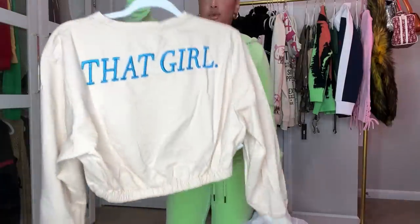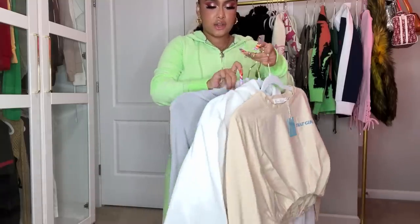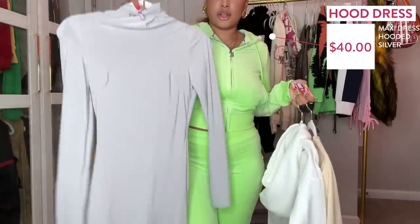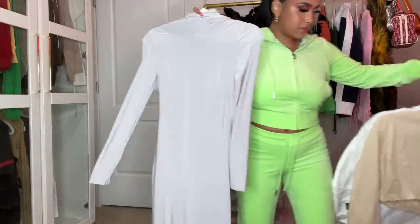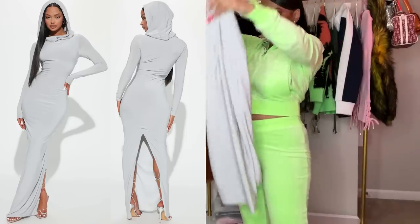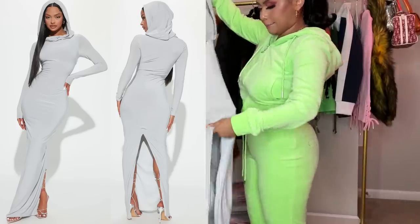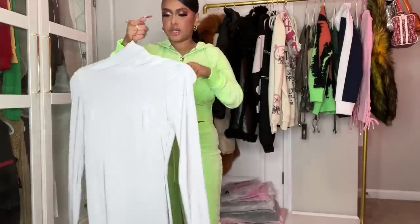The next thing is a dress from Fashion Nova — it's a hoodie dress in gray, really long with a split in the back. Super long. This would be really cute with straight hair and the hood on top. I'm getting straight hair soon so I might be wearing this soon.